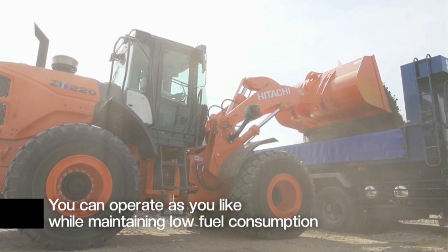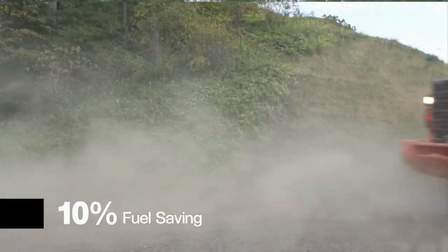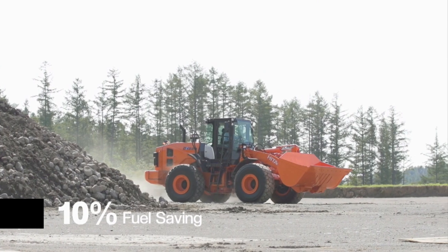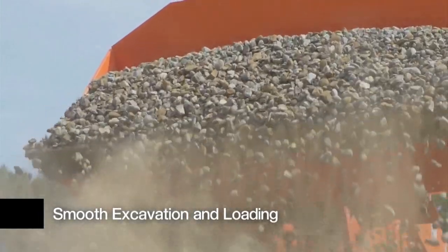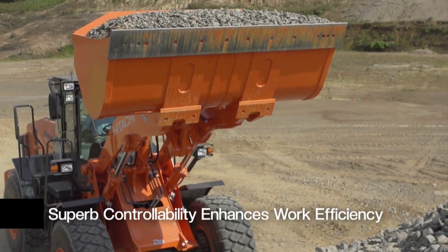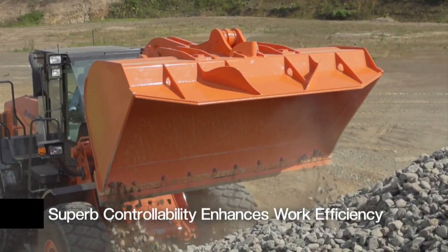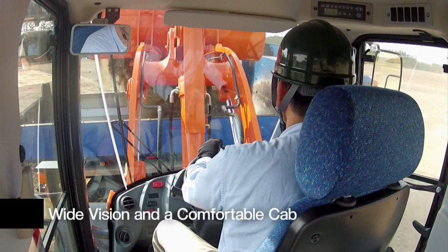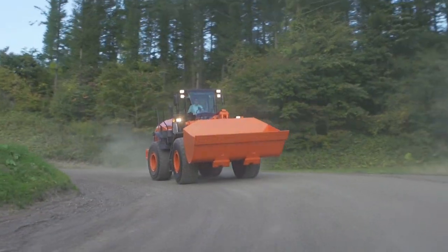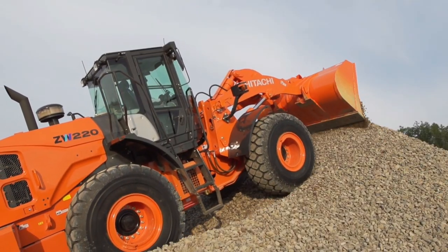You can operate as you like while maintaining low fuel consumption. Reduction of fuel consumption by 10%. Smooth excavation and loading. Superb controllability enhances work efficiency. Equipment layout for easy maintenance. Wide vision and a comfortable cab. This is the new ZW Wheel Loader by Hitachi Construction Machinery, which achieves superb fuel performance with enhanced controllability.